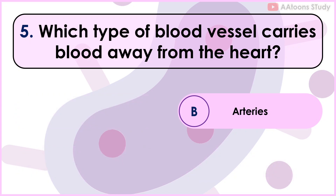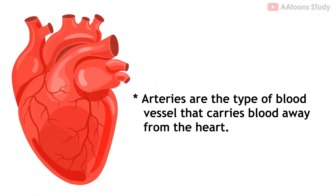Which type of blood vessels carries blood away from the heart? Arteries. Arteries are the type of blood vessels that carry blood away from the heart.